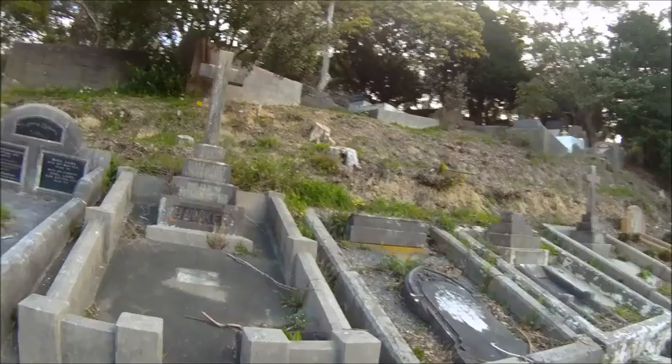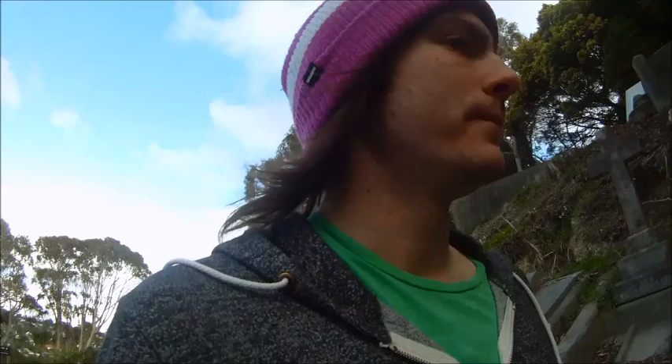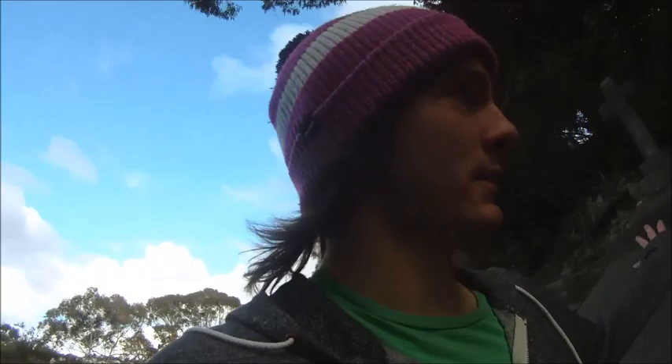You'll notice there's not as many crosses as there are in most cemeteries you'll see. New Zealand's a fairly secular country and it's always been fairly secular. Still, there was a lot of religion — especially back when these people died, like the forties or fifties. That generation, like my grandparents, were very religious — that was just the norm back then.